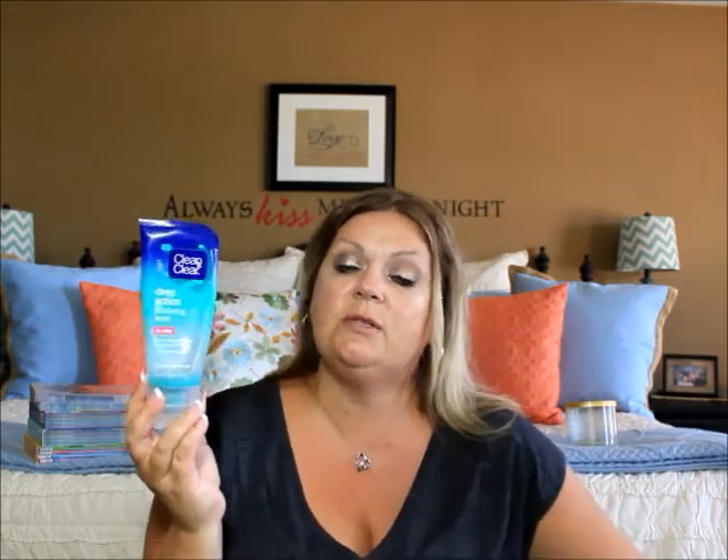The other empty is my Clean and Clear Deep Action Exfoliating Scrub. I absolutely love this stuff. I did purchase another one because I ran out. I'm currently using my Neutrogena one at night before bed, and I keep the Clean and Clear in the shower for when I wash my face there. I love the way it smelled — so fresh and refreshing — and I love the way my face felt after using it. I'll definitely get it again.